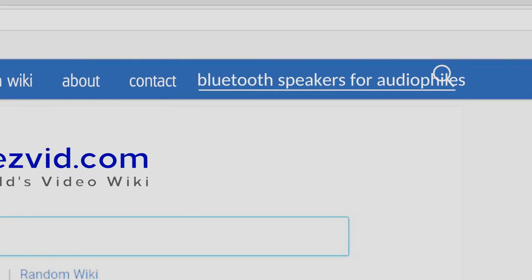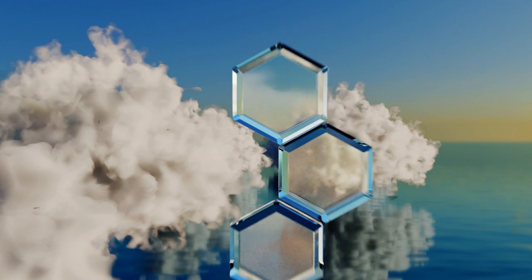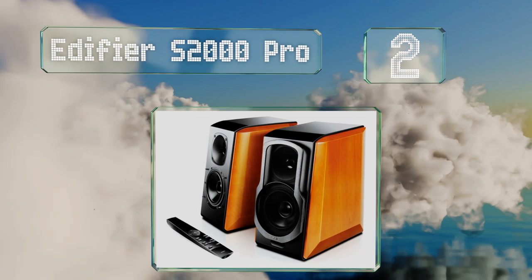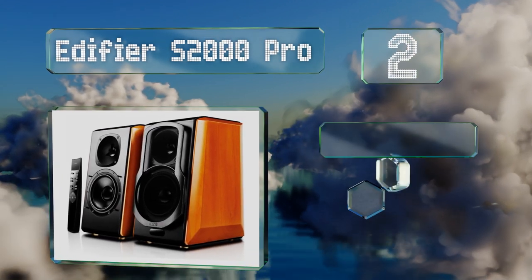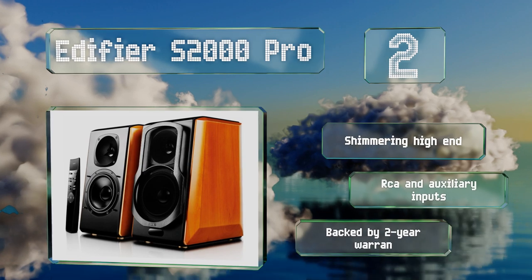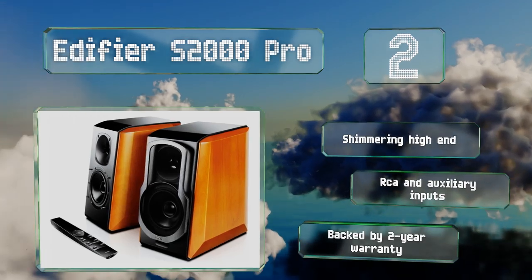At number two, though the Edifier S2000 Pro is a bulky pair and perhaps something of an eyesore depending on your tastes, it delivers rich sound that trounces others in its price range. Its slick remote offers four EQ modes so you can change between tonal palettes from your couch. These boast a shimmering high-end, RCA and auxiliary inputs, and a two-year warranty.